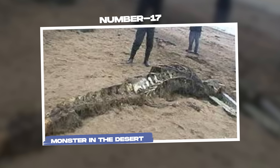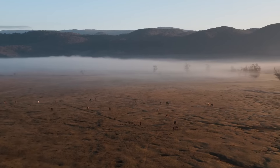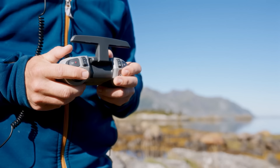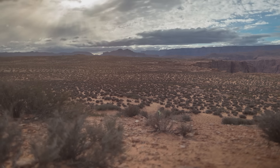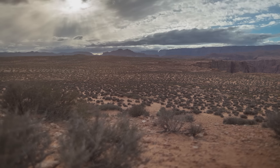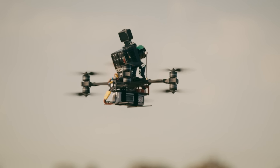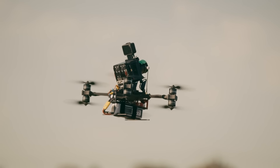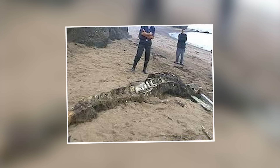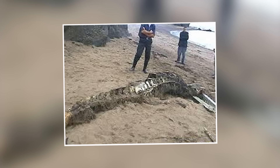Number 17: Monster in the desert. In the vast expanse of the desert, a drone made a chilling discovery that no one was supposed to see. It was a typical day for a drone operator surveying the arid landscape of the American Southwest. Little did they know, high above the ground, their drone would stumble upon something that defied explanation. The operator zoomed in, adjusting the focus to reveal a creature unlike anything documented before.